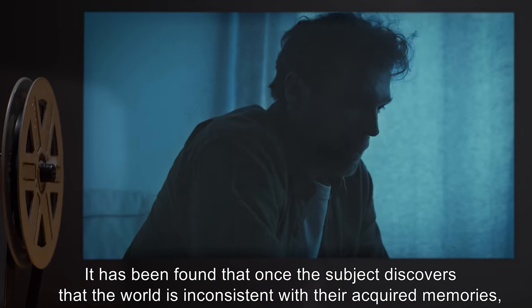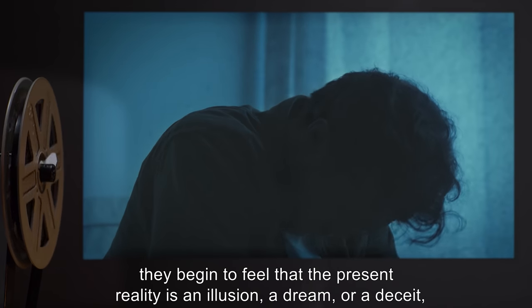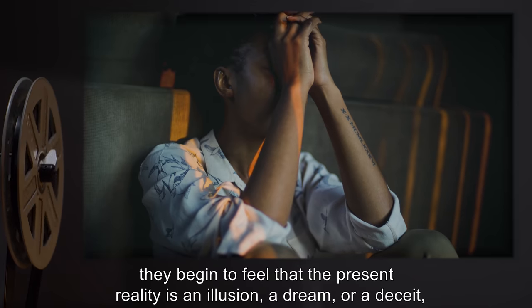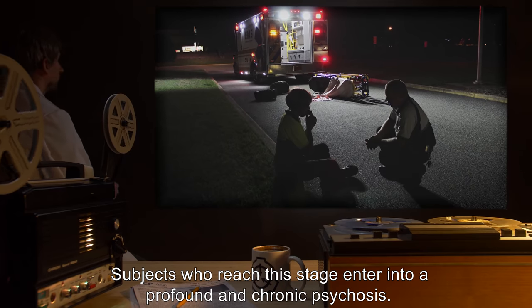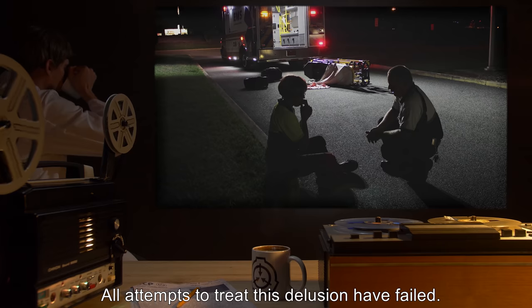It has been found that once the subject discovers that the world is inconsistent with their acquired memories, they begin to feel that the present reality is an illusion, a dream, or a deceit — often stating malevolent or government forces are at work in maintaining the illusion. Subjects who reach this stage enter into a profound and chronic psychosis. All attempts to treat this delusion have failed.